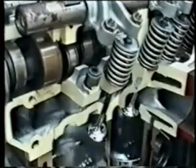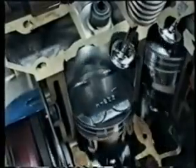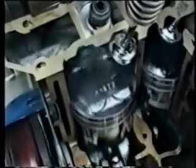The greatest wear of an engine takes place in the mornings during first-time start-ups. Ordinary engine oil is drained down to the sump by gravity after an overnight or long standing. When the pistons move, the cylinder walls are dry and high wear takes place.